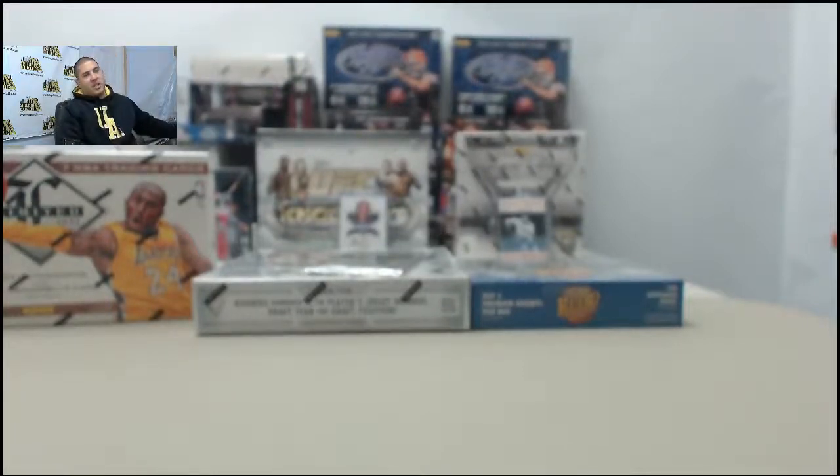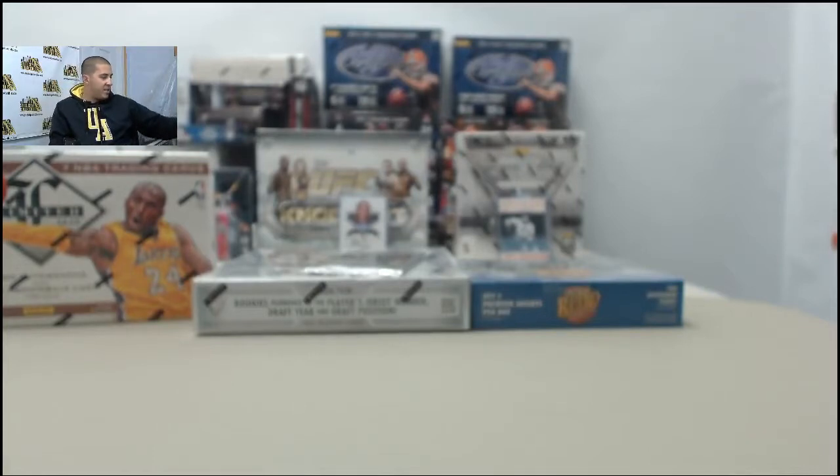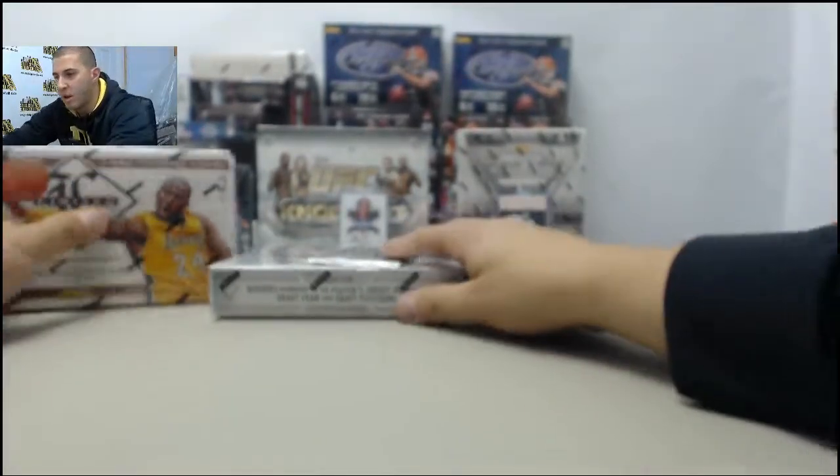Back again with Chef Benny. We got one box of 2013-14 Fleur Retro, one box of 2012-13 Limited Basketball, one box of 2013-14 Titanium, and then one bonus autograph pack of 2013 Fleur Retro. Let me start off with the bonus autograph pack and get that one out of the way first.